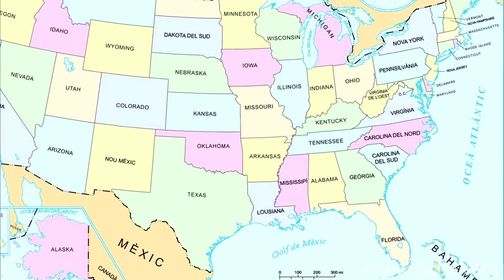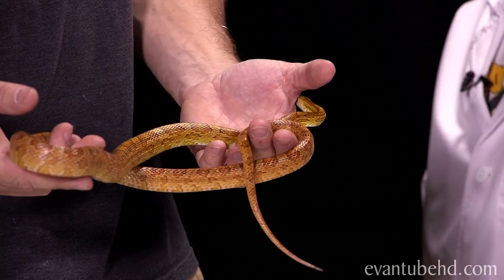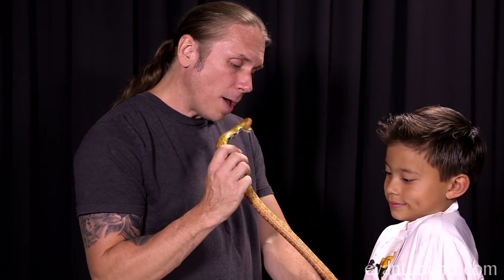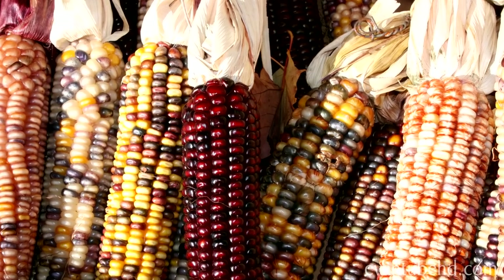They're called a corn snake and they come from all over Southeast America. The reason they call them corn snakes is two-fold: one, they used to find them in corn fields, so they call them that. And you see that cool belly pattern? A lot of people thought that looked like old Indian corn. That's why these guys are called corn snakes.